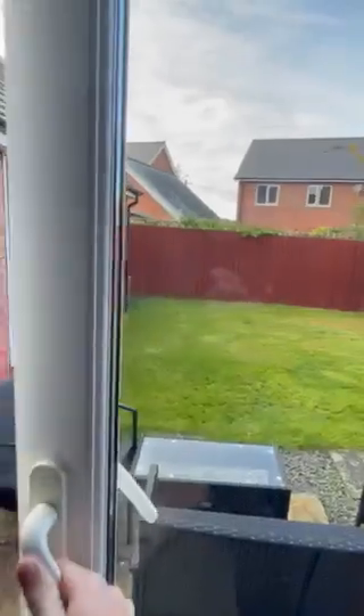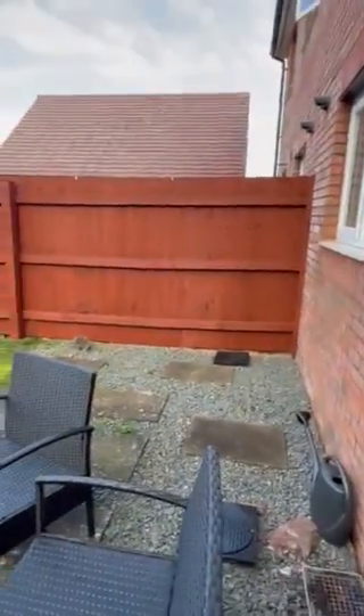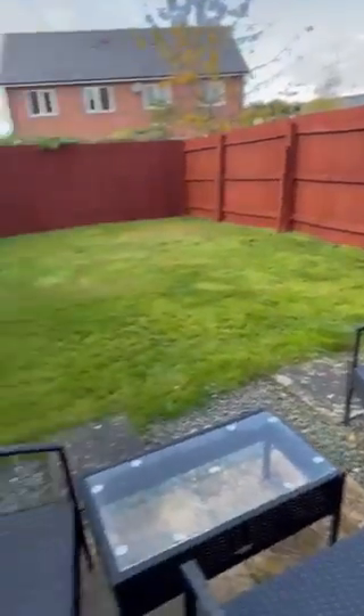As we go out into the garden, it's a nice size — very low maintenance with some slabs here for a seating area. There's a side gate which goes out into the parking and up the side of the property.